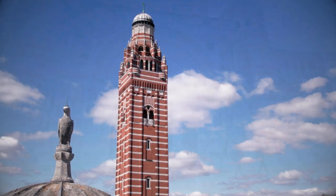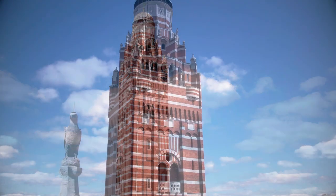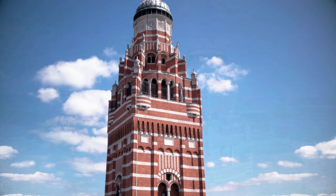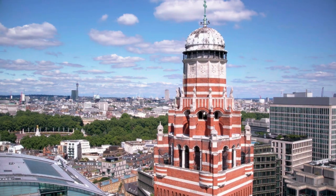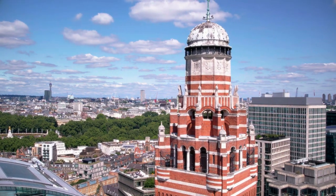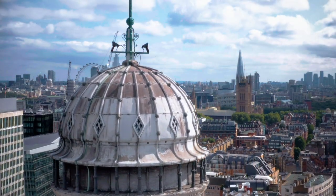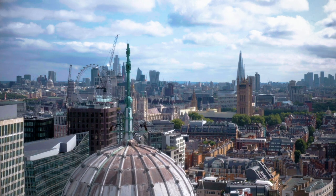A single bell tower dominates the Cathedral's dramatic red brick and Portland stone frontage. Standing at 284 feet or 87 metres in height, the Campanile is visible from across London, and a viewing gallery reached by lift offers visitors a bird's eye view of the city.